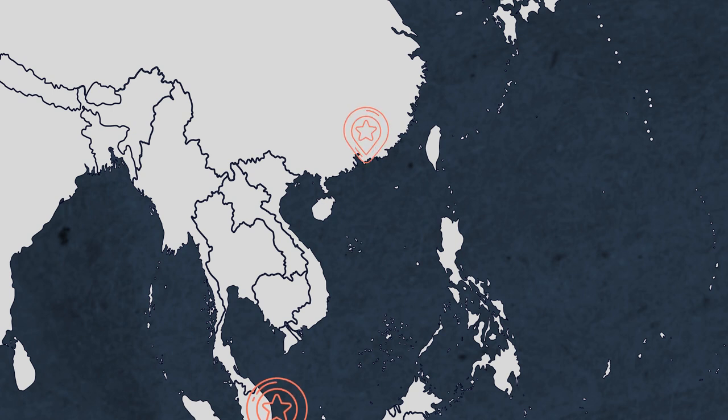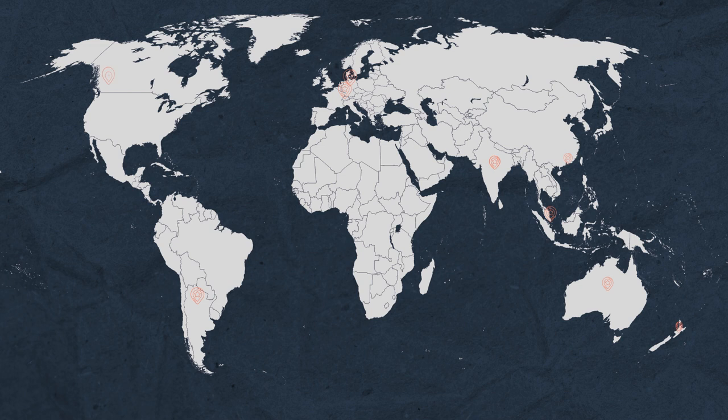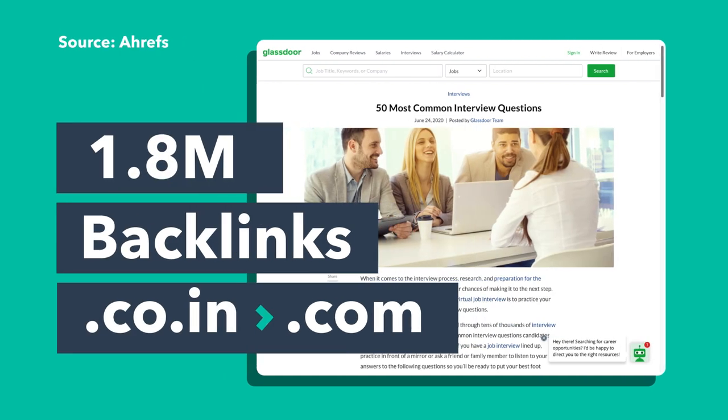When checking the source of those links, we discovered that they almost all come from pages on five of Glassdoor's international sites: Glassdoor.sg (Singapore), Glassdoor.hk (Hong Kong), Glassdoor.co.in (India), Glassdoor.au (Australia), and Glassdoor.nz (New Zealand). Glassdoor actually runs 23 sites with international ccTLDs, or Country Code Top Level Domains, with each site localized for content and language. For example, one blog post — '50 most common interview questions' — has more than 850,000 backlinks coming from Glassdoor.sg, and a separate analysis found 1.8 million backlinks to the same post from Glassdoor's India site.